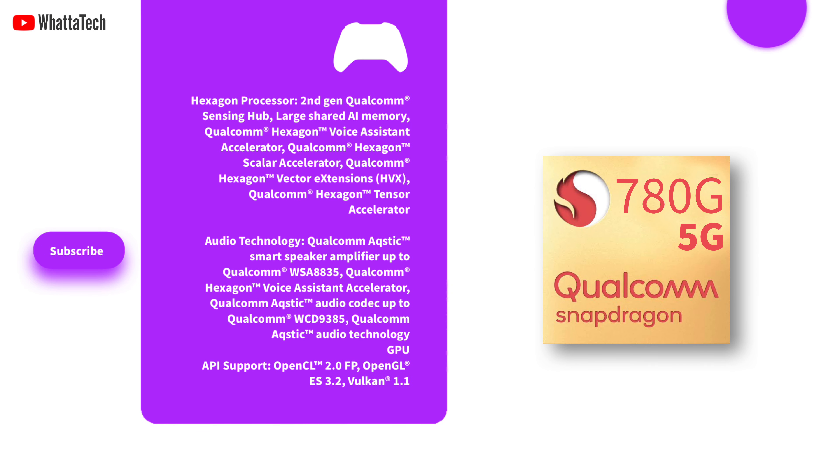As far as the gaming aspect goes, the Snapdragon 780G 5G chipset also includes the Adreno 642 GPU and Hexagon 770 processor, paired with the 6th gen Qualcomm AI engine that can deliver up to 12 TOPS of AI performance. There is also a second generation Qualcomm Sensing Hub along with a dedicated low-power AI processor for audio processing.